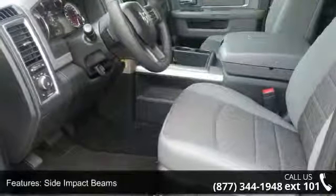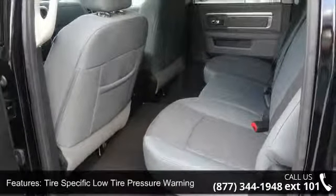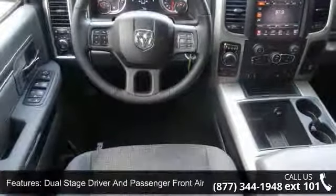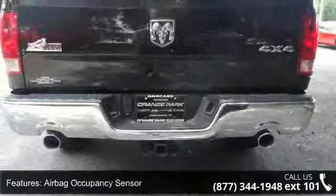Rear cup holder, storage tray, black exterior mirrors, metal locked door panel insert, armrests with storage and rear center armrest, center hub, 115V auxiliary power outlet, and deep tinted glass. This vehicle shows low mileage and offers a smooth ride.